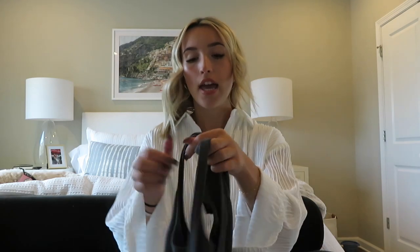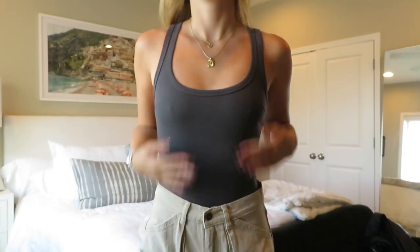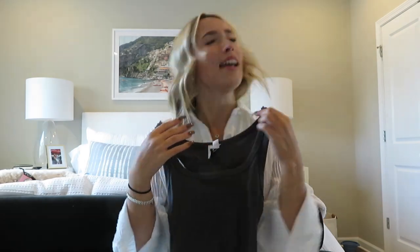I have a gray bodysuit up next that is such an easy staple for anyone's closet — I would definitely recommend this product. It is the Camellia bodysuit in slate gray, and I got this in a US 2. It's just a classic razorback gray ribbed tank bodysuit, super flattering with a simple scoop neck. I'm obsessed with this — I would just pair it with jeans, even sweatpants, and some cute sneakers and you're on your way.